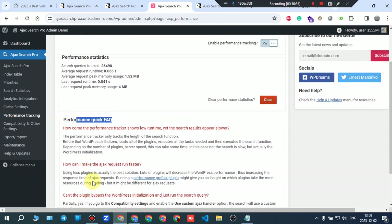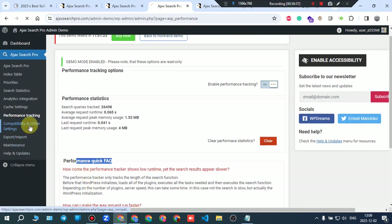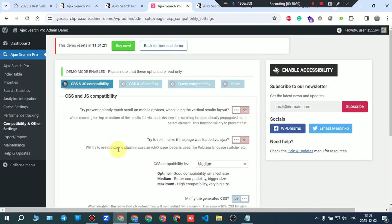There's also a frequently asked questions section, and capability and other settings you can access.